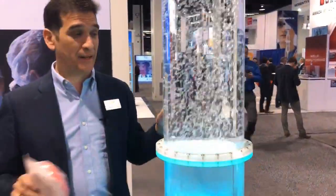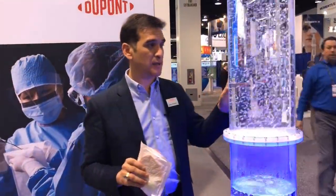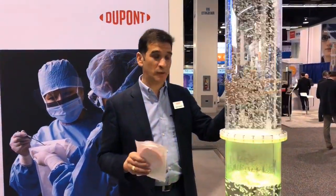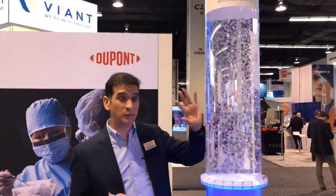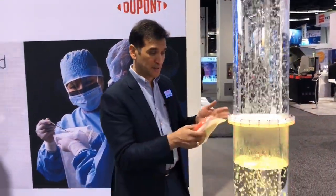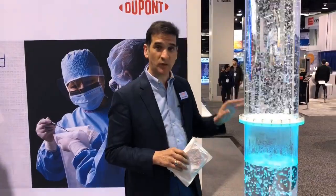Another thing to note on this particular fixture is that we have approximately over 10 gallons of water in here. Water weighs about 8.4 pounds per gallon, so easy math — that's over 80 pounds worth of water on top — and you can see the sample is still doing well.